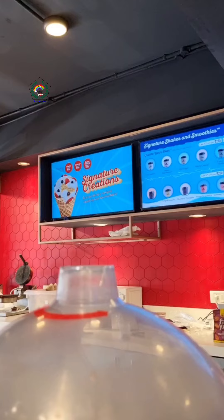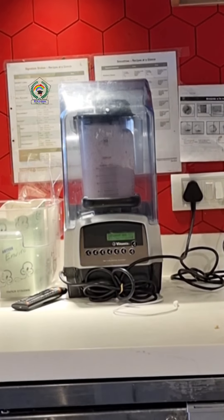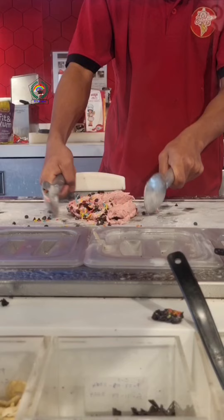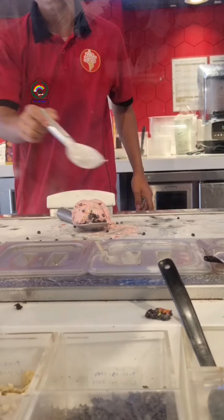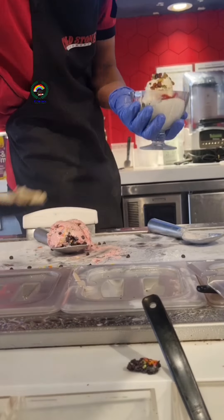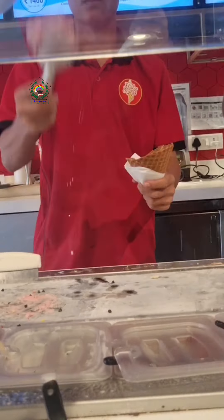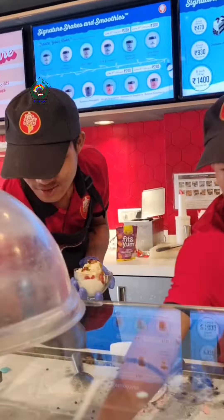The specialty of Cold Stone is their frozen granite stone, on which they mix the ice cream with the toppings that you select. It was really good to look at and tasty to eat, because the ice creams were very fresh, and the toppings were great too.